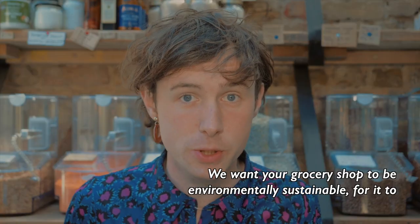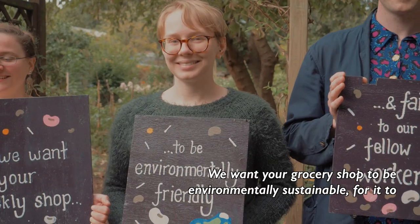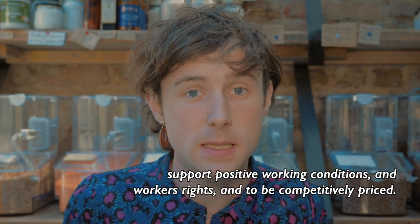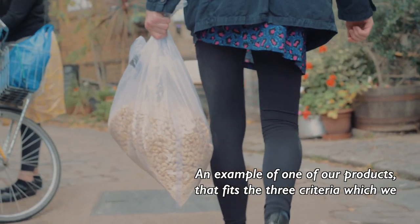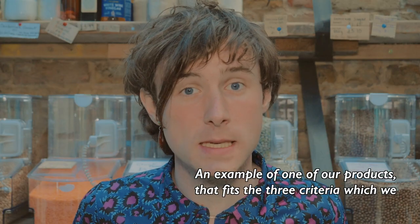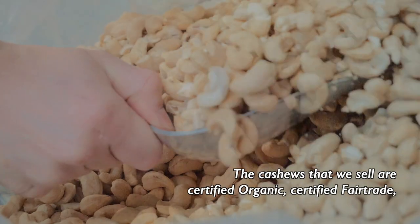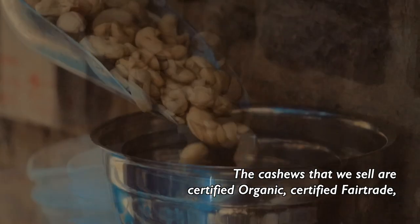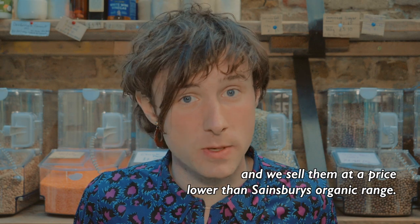We want your grocery shop to be environmentally sustainable, for it to support positive working conditions and workers' rights, and to be competitively priced. An example of one of our products that fits the three criteria which we're aiming for is our cashew nuts. The cashews that we sell are certified organic, they're certified fair trade, and we sell them at a price lower than Sainsbury's organic range.